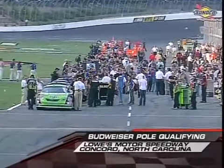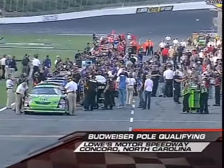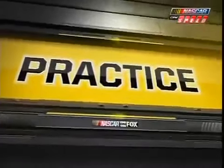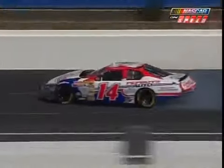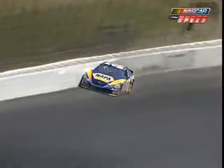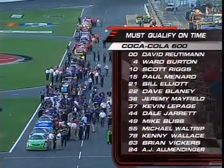Speed Channel welcomes you back to Lowe's Motor Speedway for Budweiser Pole qualifying on CTC Pole Night for Sunday night's Coca-Cola 600, to be seen in high definition on Fox. During practice, Sterling Marlin took the Pep Boys car into the wall with about 30 seconds to go. And in the last 30 seconds of practice, Michael Waltrip also found the wall in his Napa Camry.